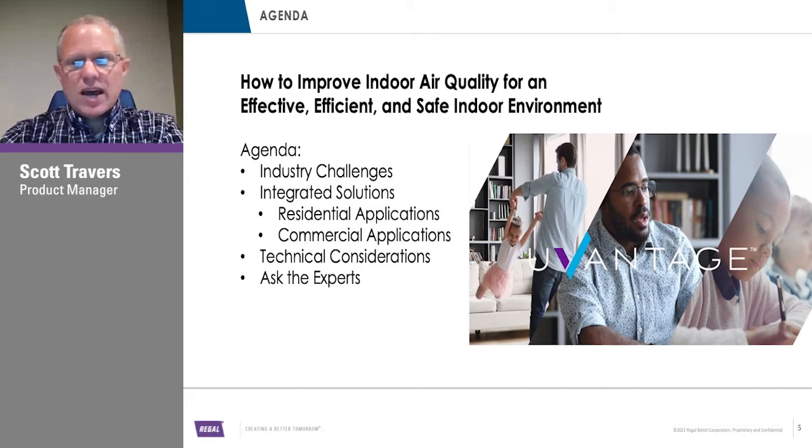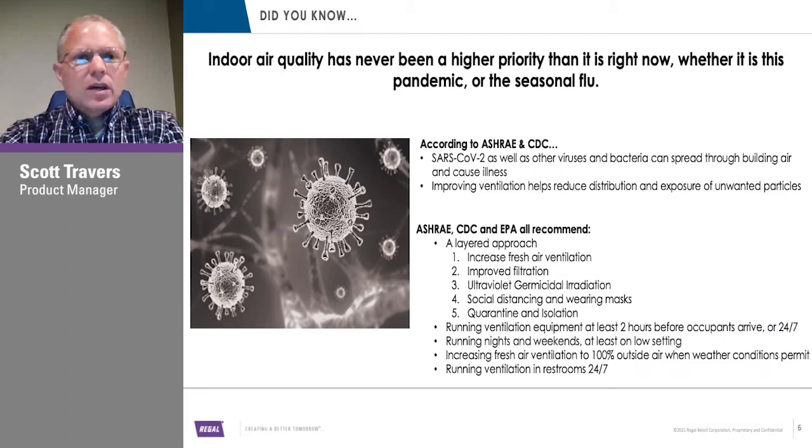Indoor air quality — it's a well-known fact published by ASHRAE and CDC that COVID, as well as other viruses, spread naturally through the air in a building. The more we're confined to indoor spaces, the more extreme that gets. It's also no surprise that improving ventilation helps reduce the distribution and exposure of those particular bacteria.